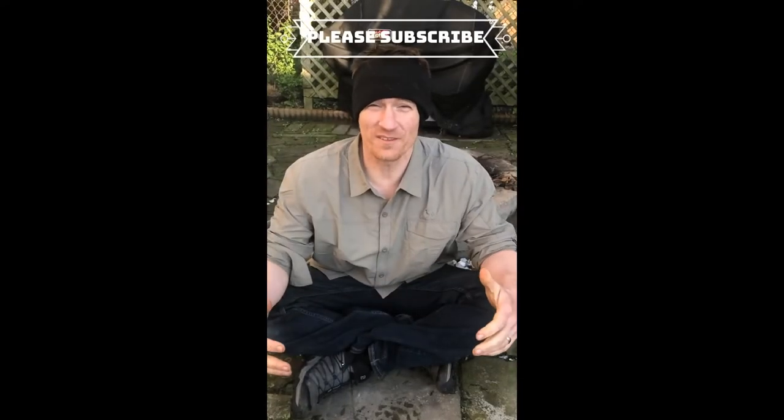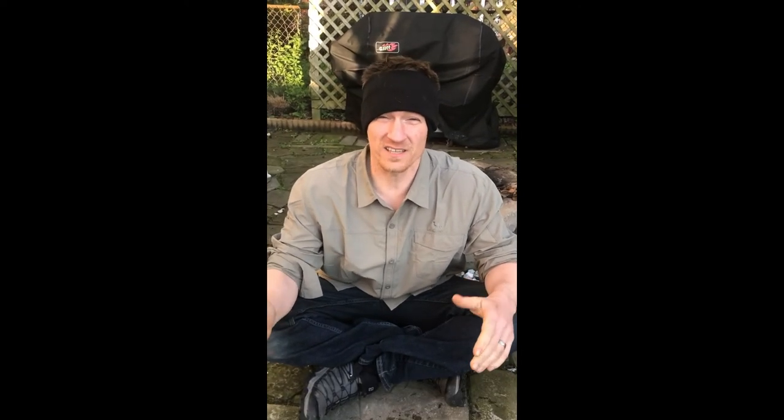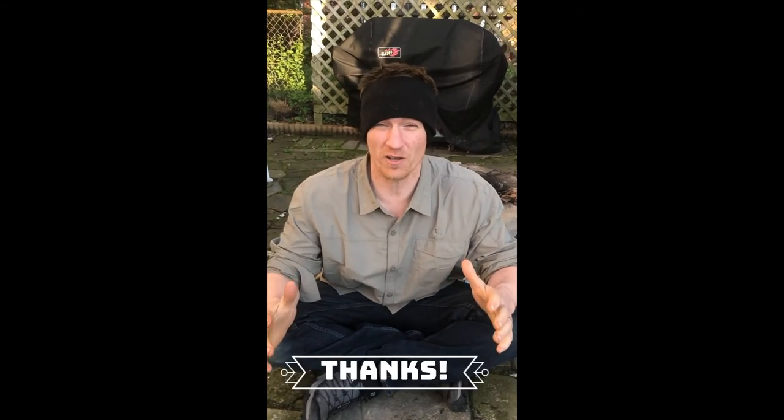Hey guys, if you like the video you just saw, please subscribe and click the bell so you can get alerted for any new videos that I may do. Check the links below for any information I described in the video — I'll try to put as much there as possible. Thanks for watching.